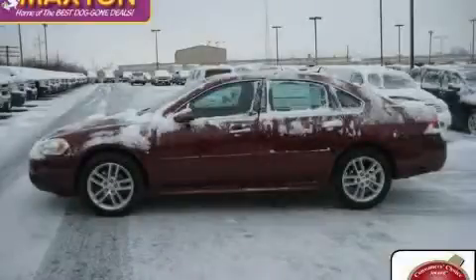This is a brand new 2010 Chevrolet Impala. More than just a ride, great engineering.